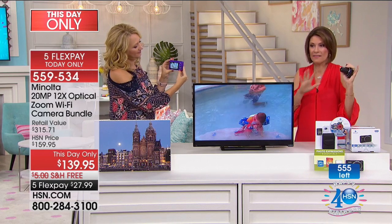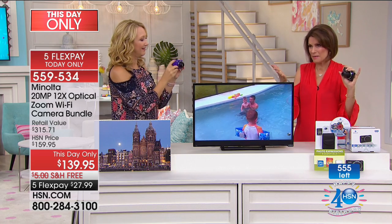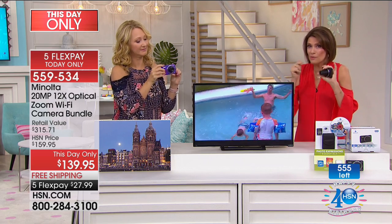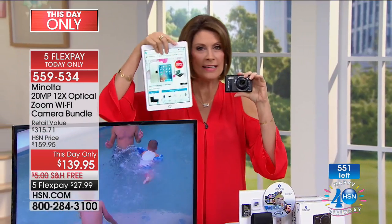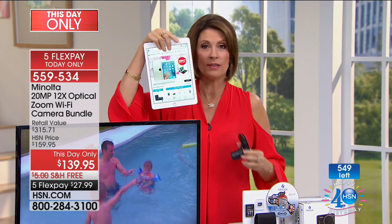Only today, $139.95, five flex payments. With people ordering, I maybe have about 300 left — that's it. Don't miss this one. I'll be back at 1 o'clock. Thank you so much, Alice. Don't forget, this goes directly onto your Today's Special — final 300 if you want the gold and gold. But I have something you really have to have coming up next.